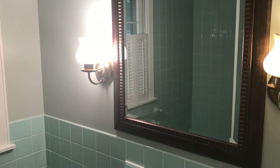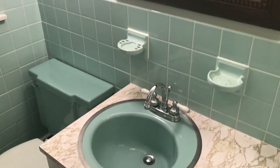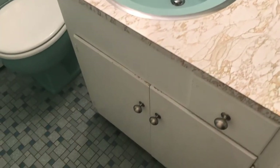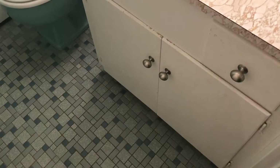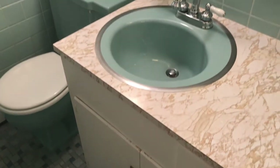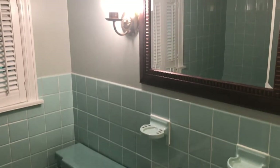Still upstairs, here's the second full bath — it's in the hallway for the other two bedrooms to share. When you look in there, you'll see that it also has all of the original tiles in beautiful condition, nice shape, clean grout lines. The rest of the room is freshly painted and there's a bathtub, of course. So you have your second full bath here.